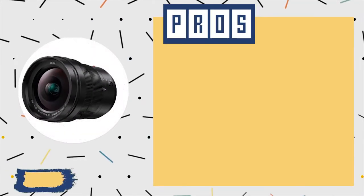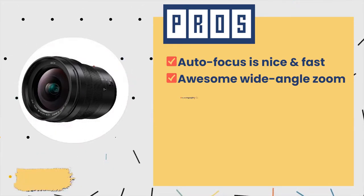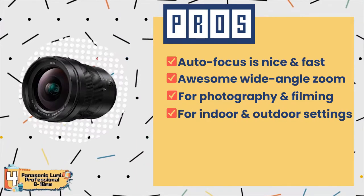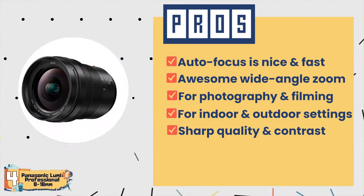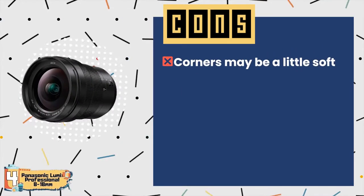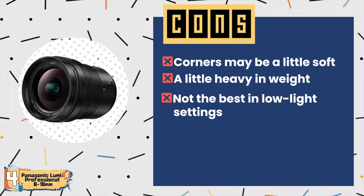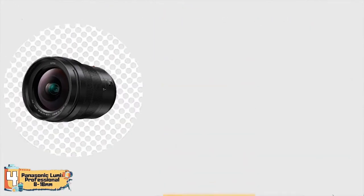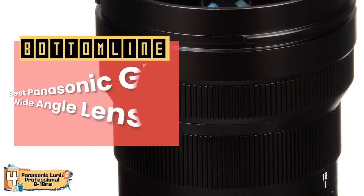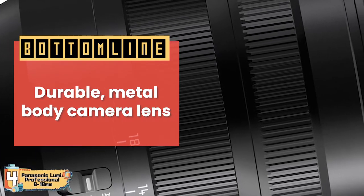Its pros are: its autofocus is nice and fast, its wide-angle zoom is awesome, it is great for photography and filming, it excels in both indoor and outdoor settings, and it has sharp quality and contrast from one edge to the next. However, its corners may be a little soft, it might be a little heavy in weight, and it's not the best in low-light settings. Bottom line: it is the best Panasonic G7 wide-angle lens, it has high-quality camera lens optics, and it has a durable metal-body camera lens.